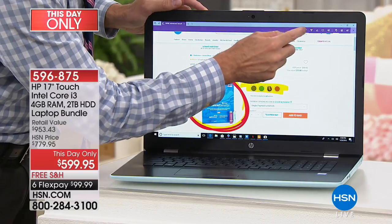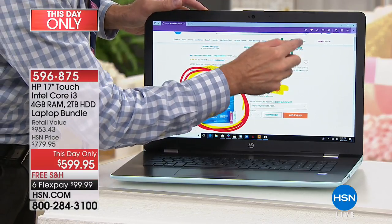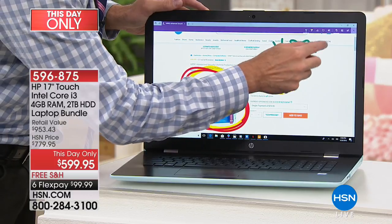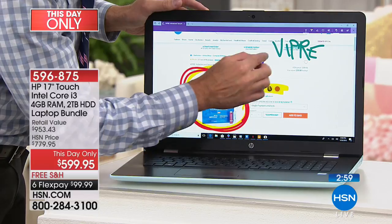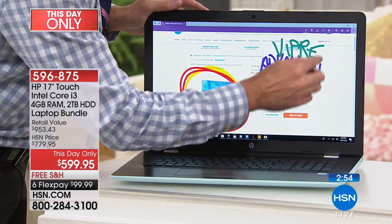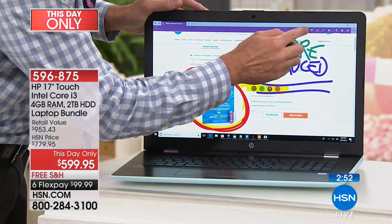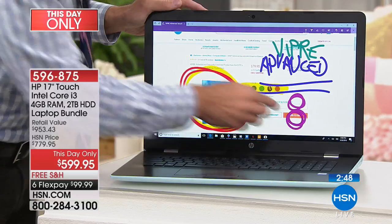Or if I wanted to write — I'll go ahead and just change colors — I'll just write that this is Viper Antivirus. This is actually Viper Advanced, which is important because it has artificial intelligence and machine learning. It learns as it goes. And most importantly, it protects eight computers for the life of eight computers.